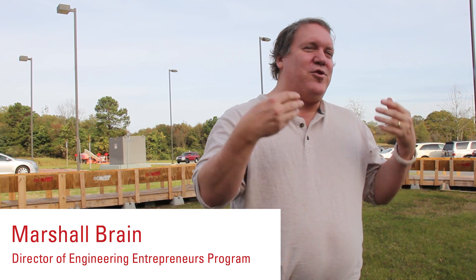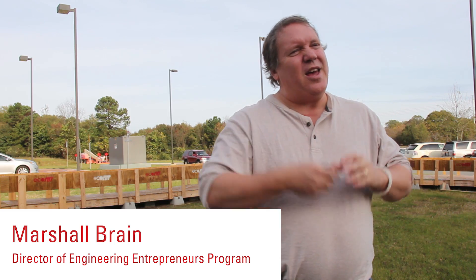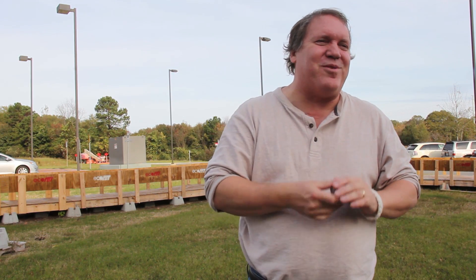Hey, I'm Marshall Brain, and I am the director of the Engineering Entrepreneurs Program at NC State. With Dr. Seth Haller, I am also working on the EcoPRT project, which will revolutionize transportation on campus.